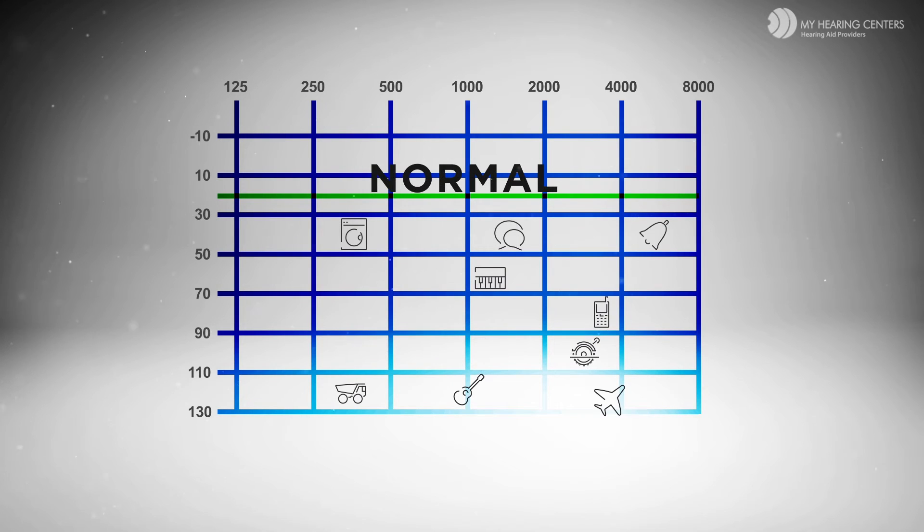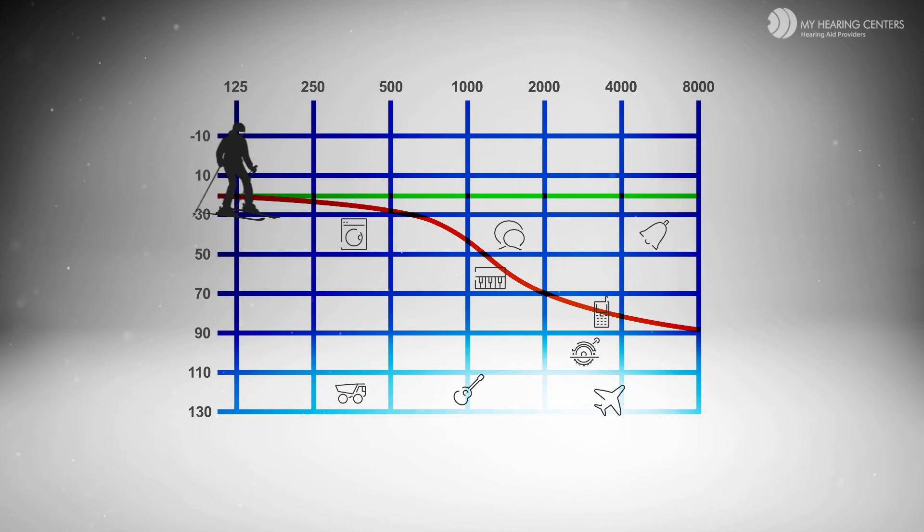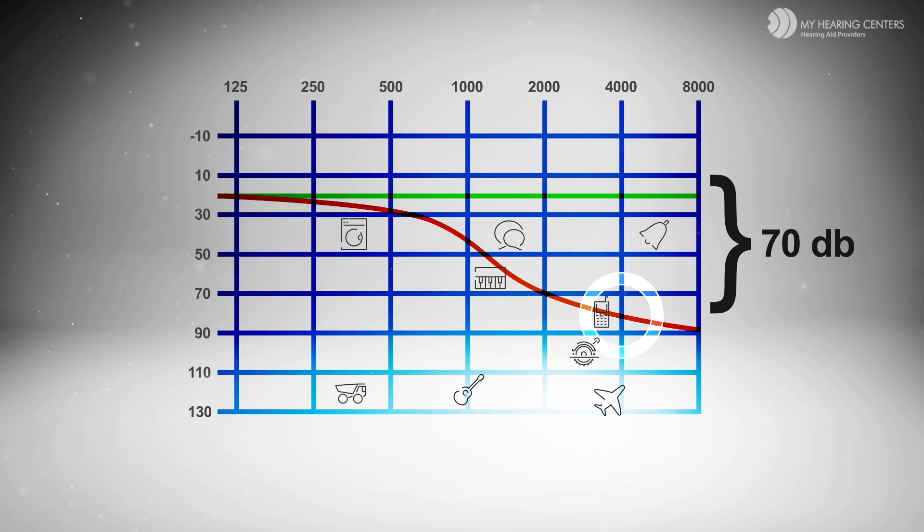This green line represents where the vast majority of people begin to hear sounds. The red line is the most common form of hearing loss, called high-frequency or ski-slope hearing loss. Take for example a high-frequency sound: someone with normal hearing would begin to hear it at 10 decibels, while a person with high-frequency loss would not begin to hear the same sound until it reached 80 decibels — needing to hear it 70 decibels louder just to begin to perceive it.